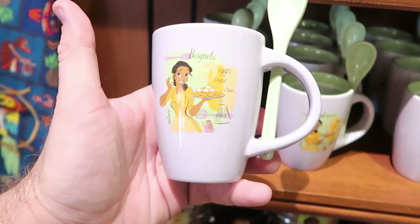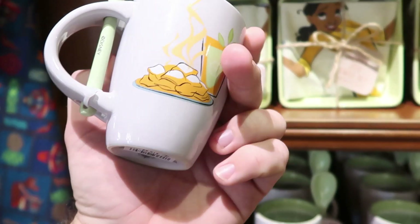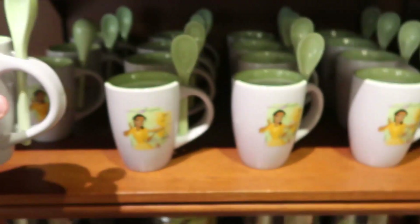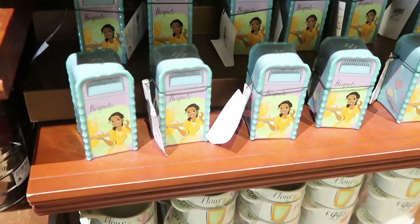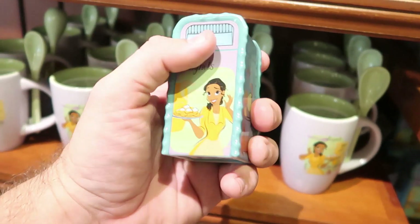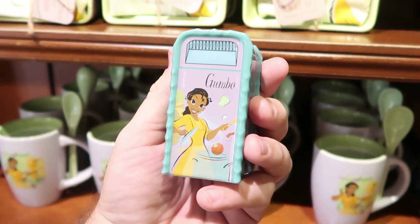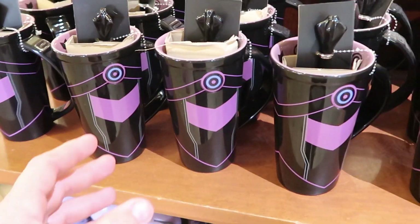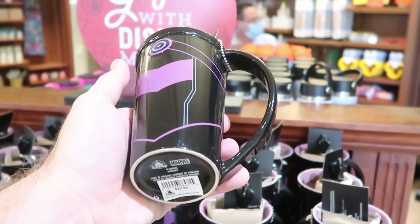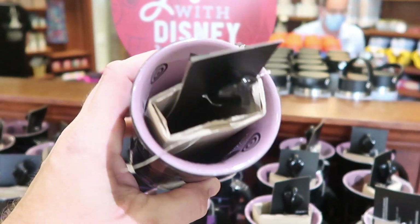There's a new coffee mug over here — beignets, eggs, sugar, flour, and you get the spoon. Look at the beignets on the opposite side, these are $19.99. And of course you have to check out the salt and pepper shakers also in the shape of Disney Parks garbage cans — again the beignets. These are $9.99, you can't go wrong. They also have some new Black Panther coffee mugs — Wakanda Forever. I haven't seen these ones before. These are $22.99 and it looks like you also get the spoon.